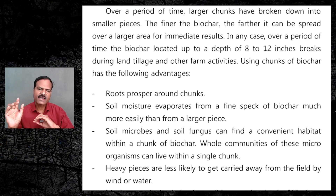Heavy pieces are less likely to get carried away from the field by wind or water. In areas with high-speed winds where the field is ploughed and left fallow, there is a danger that fine biochar particles could be carried into the atmosphere and travel as far as the Arctic or Antarctica. If these specks of biochar fall on white ice, the albedo will come down and melting of ice will be accelerated. So these are very far-off impacts, but they are still considerable.